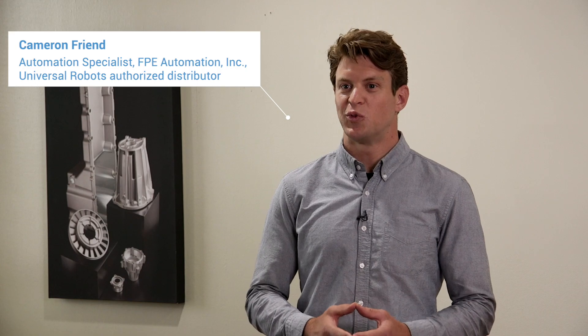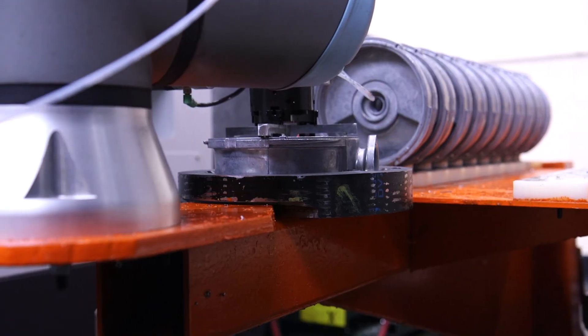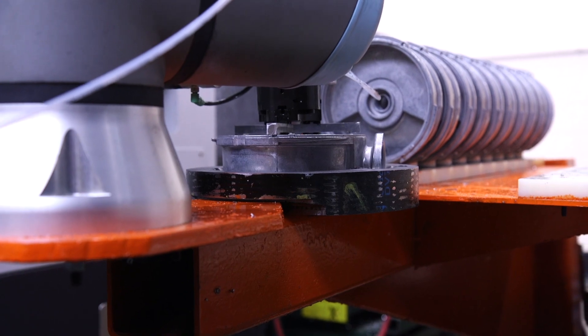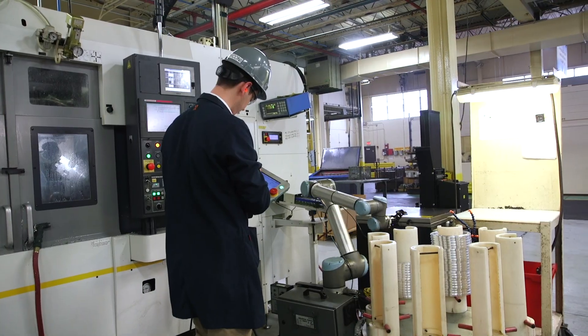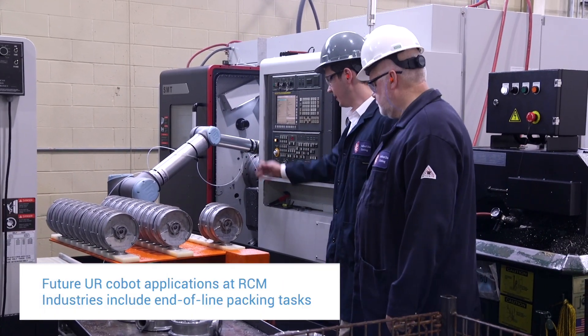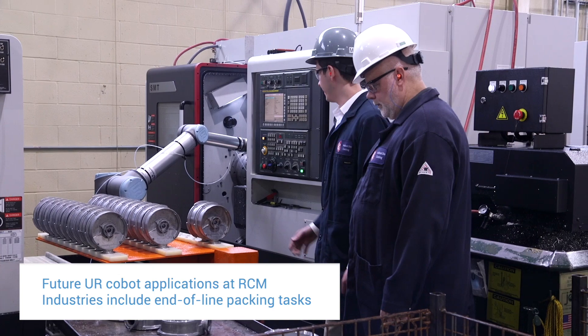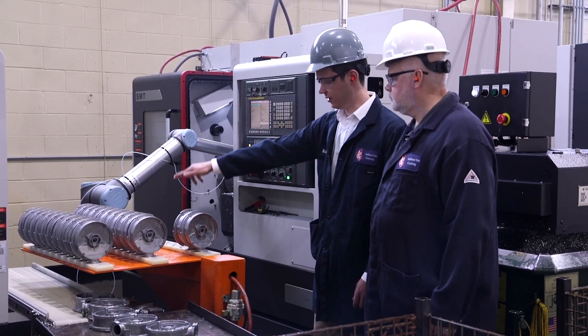The E-Series robots are what we are leading with for our customers as the cobot of choice. It allowed us to break into new applications that require increased repeatability, easier-to-use interface, and increased safety. It's been a great success. The investment into the second, third, fourth, and fifth robots becomes easier — it becomes a culture. You're always asking: can it be automated, what is that investment, and does it make sense? And we're finding in more cases than not, it makes sense.